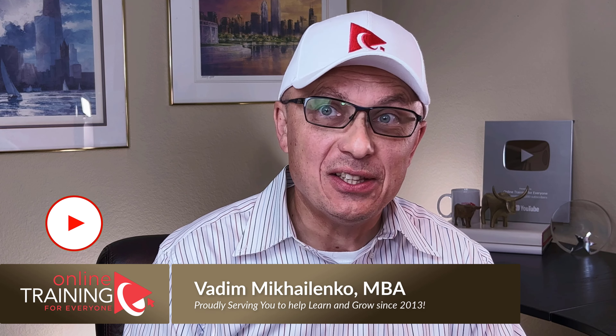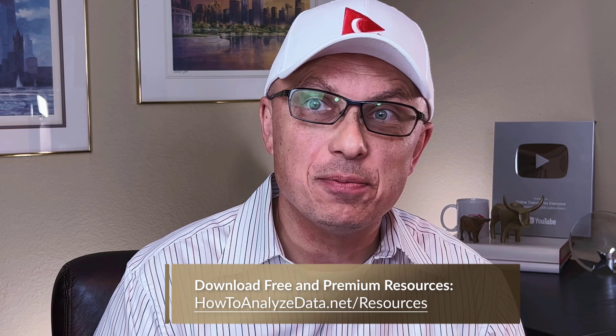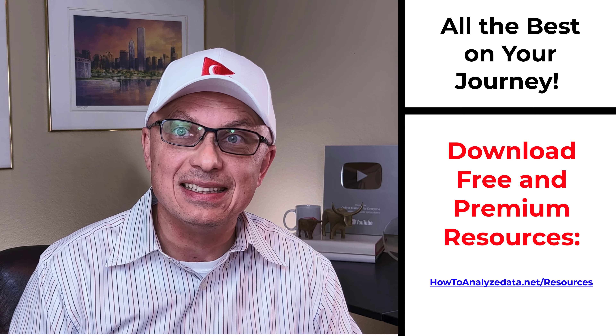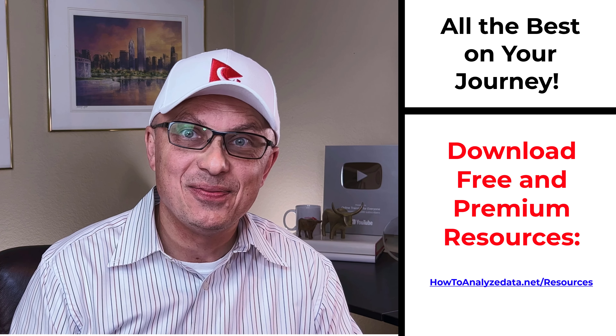Thanks for watching. If you like the content, please give us a like and consider subscribing. Thanks for all your endorsement, support, and patronage. For additional helpful information, please check out the links in the description. I encourage you to check out the resources page on our website at HowToAnalyzeData.net. If you know someone who would benefit from this content, please consider sharing the link. Please leave feedback, corrections, or suggestions in comments. All the best on your journey — I'll see you in my next video.